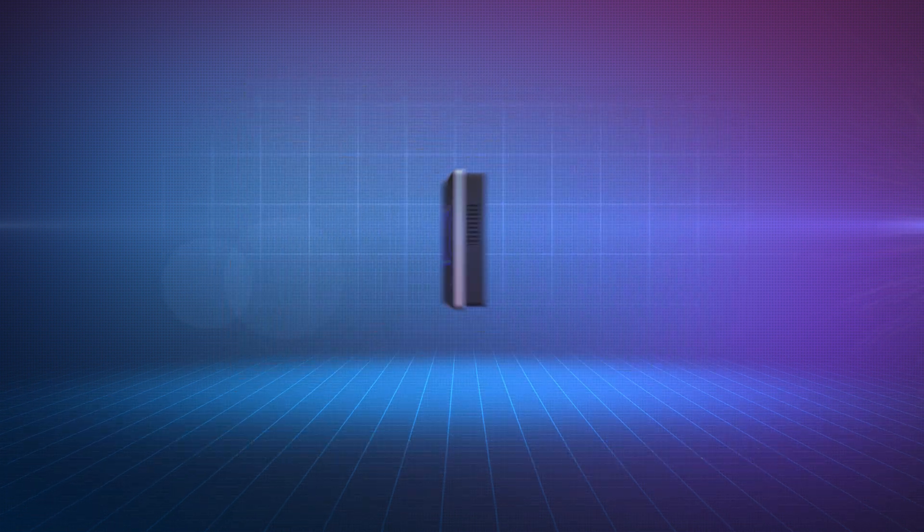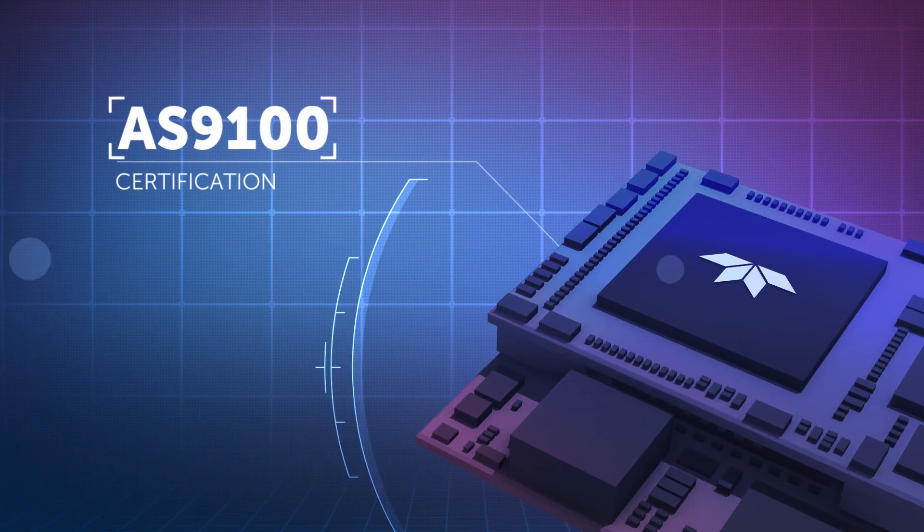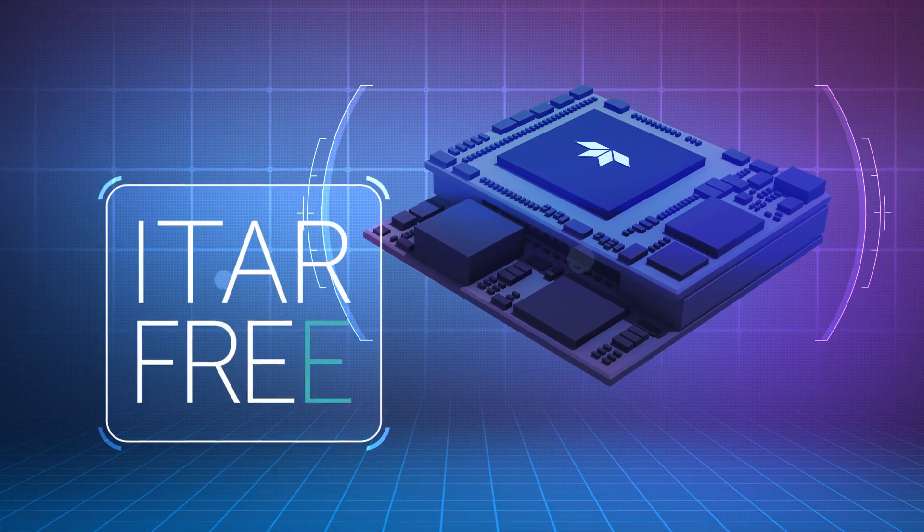Bring your components to the most demanding standards thanks to our quality certifications: AS9100, QML Classes V and Y. We provide ITAR-free components.